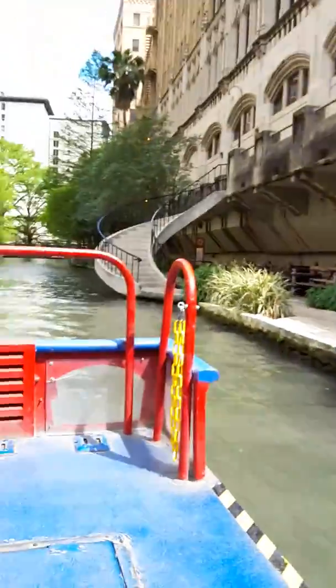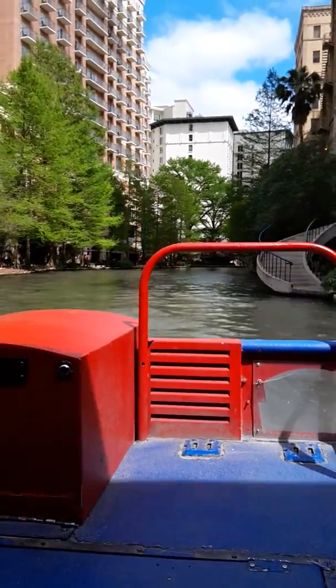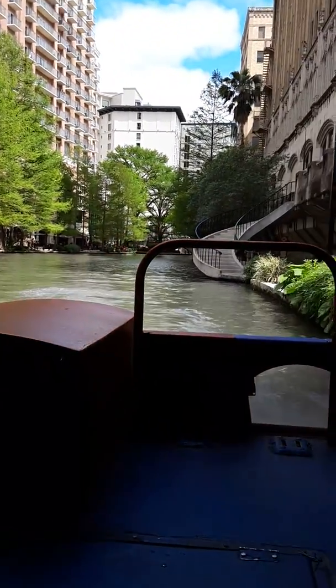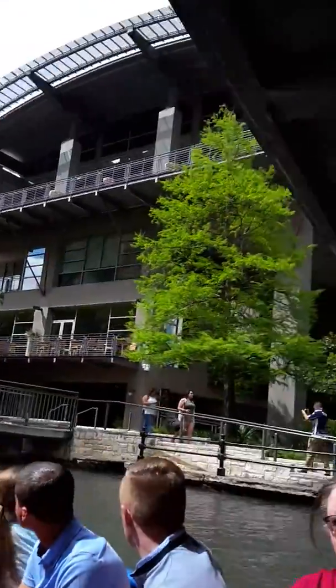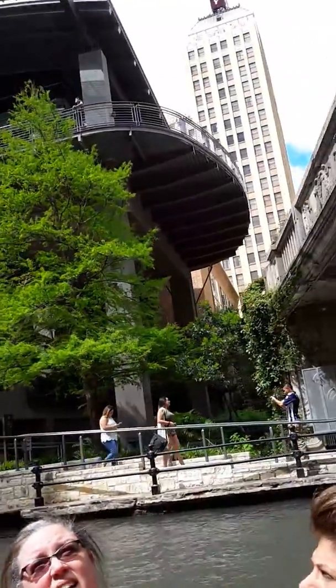All right, so we've passed this bridge right here — look right back up behind us and you'll get a great view of the Tower Life Building. Now, that building is the only octagon-shaped high-rise in the United States. It is also designed to look like a ship setting itself out onto the river. So back up behind us, there it is.